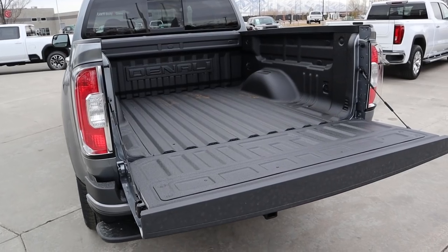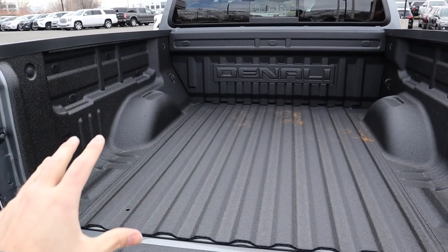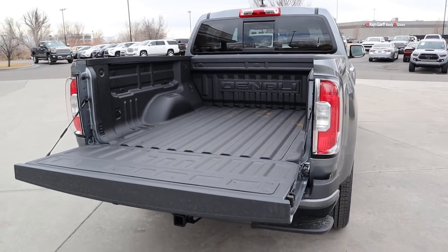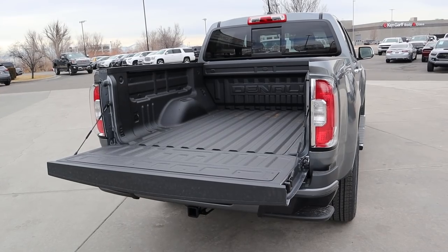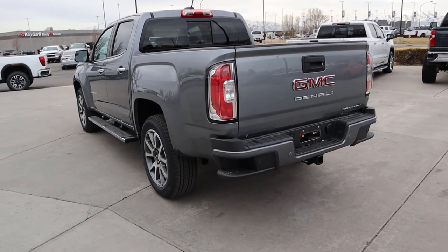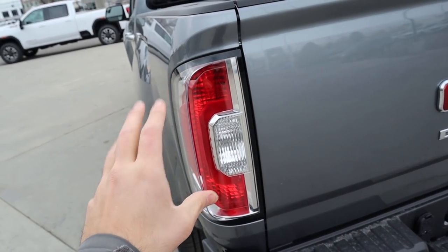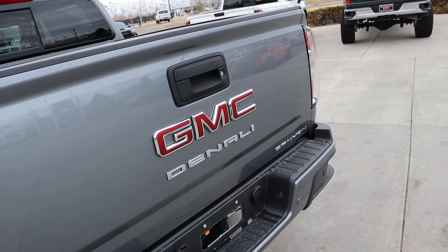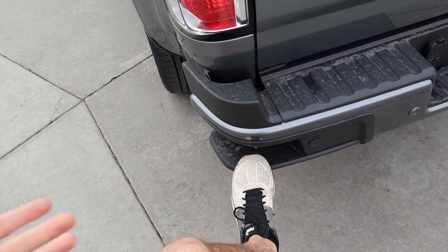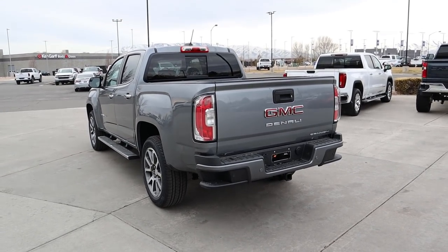The bed of the Canyon comes with a liner from the factory, which is a nice touch. Payload capacity is about 1,373 pounds and there's a Denali logo on the back of the bed. Moving to the rear, you've got C-shaped taillights like most of GM's lineup, large badges with a Canyon badge below, and parking sensors. There's also a bumper step for easier bed access, and towing capacity is about 7,000 pounds.